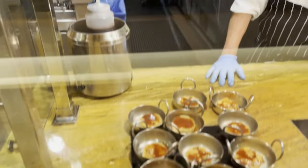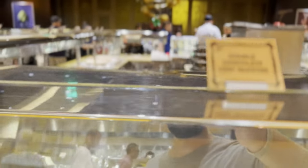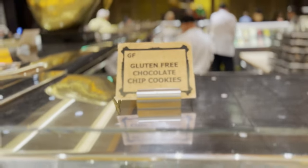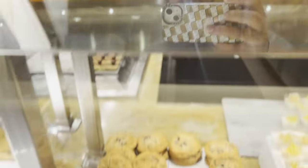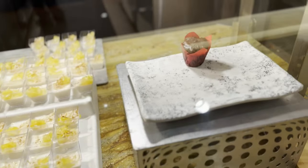Spoiler alert — I did in fact partake in some more crab legs. They really were delicious, and honestly at the buffet price you definitely want to get your fill of the better items — the ones that are typically more expensive if you were to order them at a restaurant. Don't be a rookie and go get bread or anything like that.